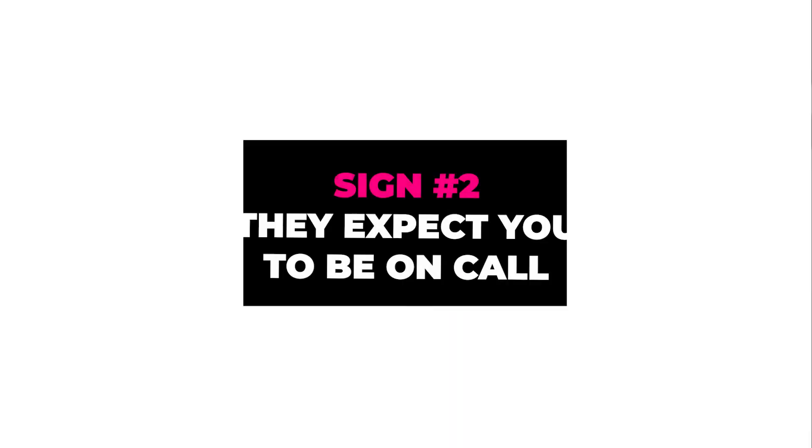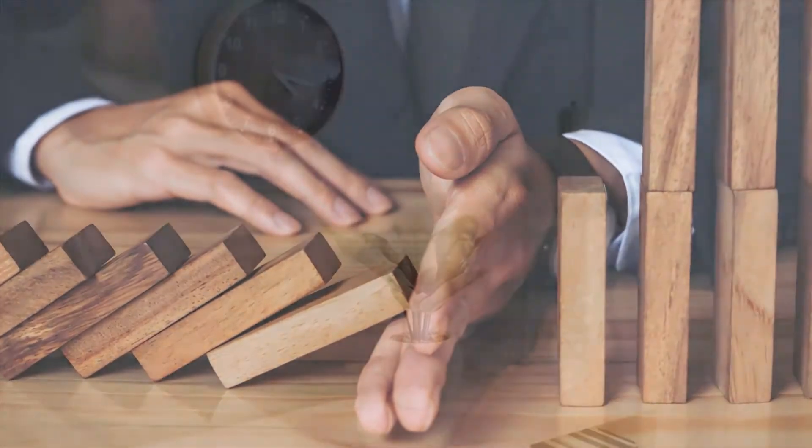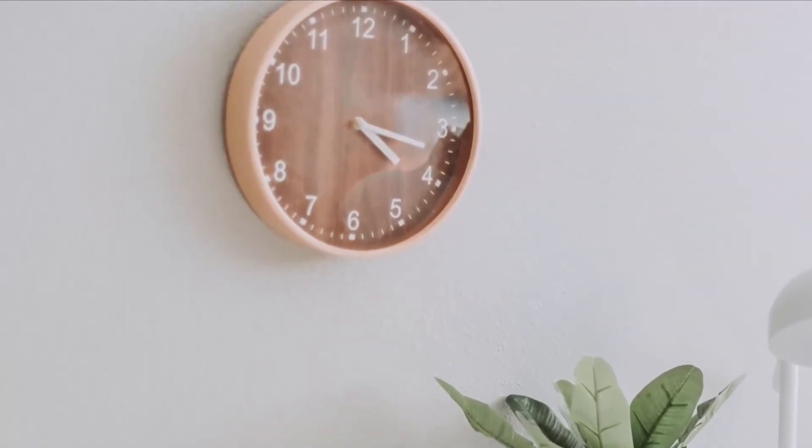Sign number two: they expect you to be on call. Some people believe that because they're paying you a fee, you are now their slave and should do whatever they ask. You need to set boundaries early, define the hours that you work, and they need to respect those hours. They can't demand you jump on a call at 11pm if that's not when you work. If they continue to push or stomp their feet and demand, fire that client.